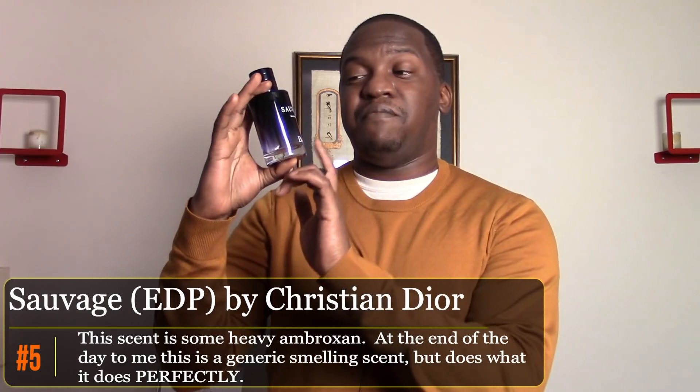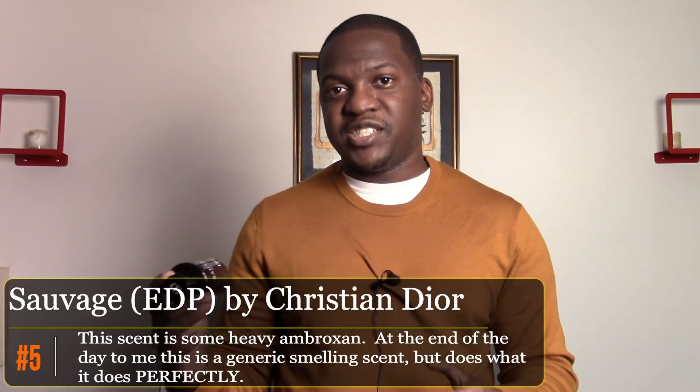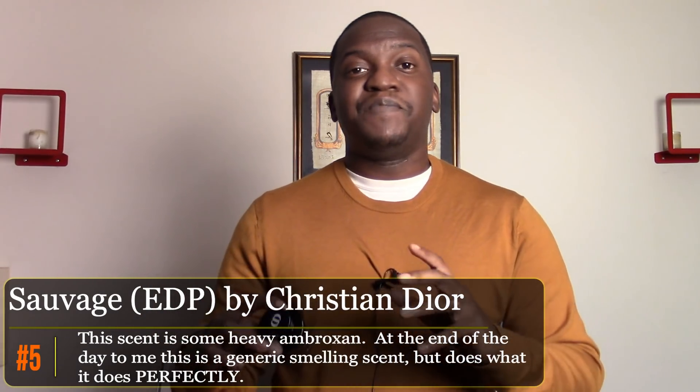Number five is another work fragrance — Dior's Sauvage, the EDP version. I lean on this specifically for big meetings where I don't want to offend anyone. It does get compliments, but in the office you don't really get many. What I'm relying on is that people will smell me, I'll smell good, and it'll somehow positively influence whatever I'm pitching or discussing — getting buy-in from stakeholders. A little superstitious, but it's just something I like to do.